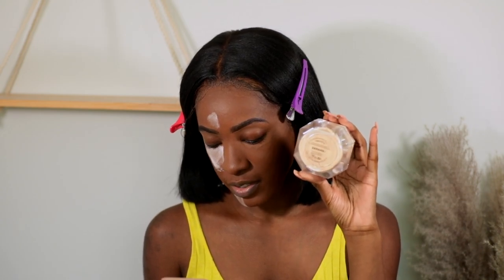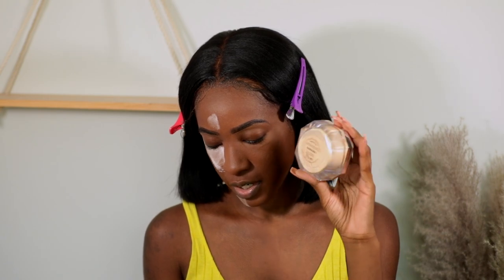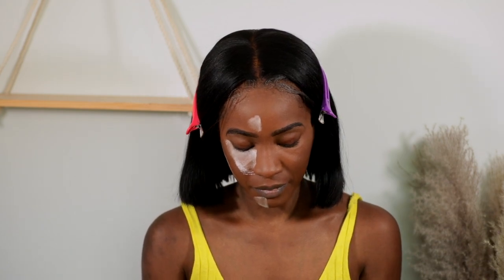The Fenty retails for $36 and comes in 8 shades — you get 0.98 ounces. It's a super fine, weightless loose setting powder in 8 sheer shades to perfect and extend makeup wear for a filtered, photo-ready finish. It's been a minute since I've used the Fenty Powder. She is matte, matte, matte — which is also why I used Nars Sheer Glow today, to kind of balance it out.